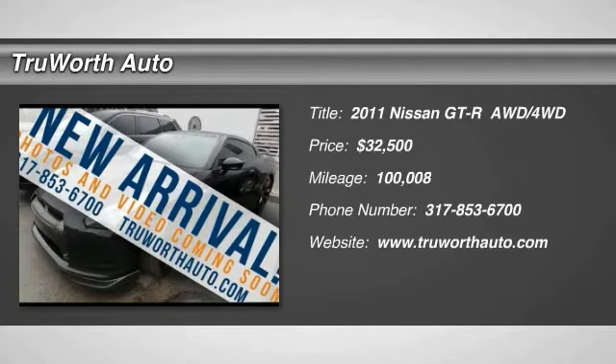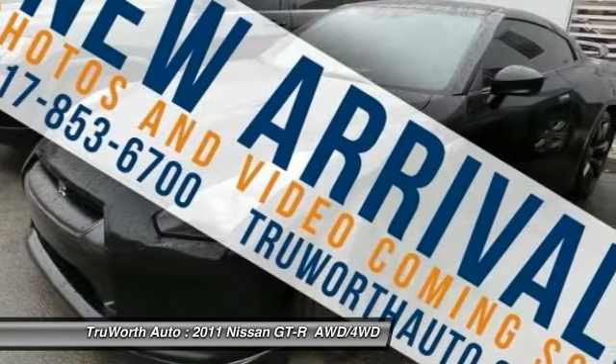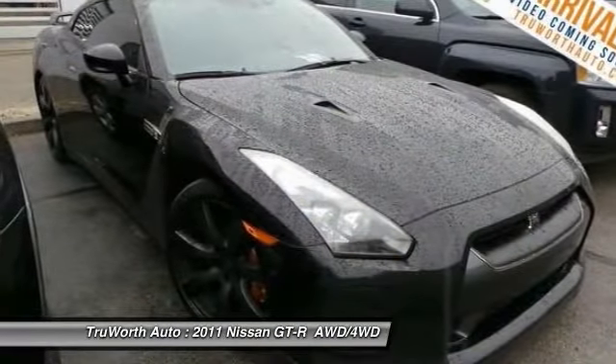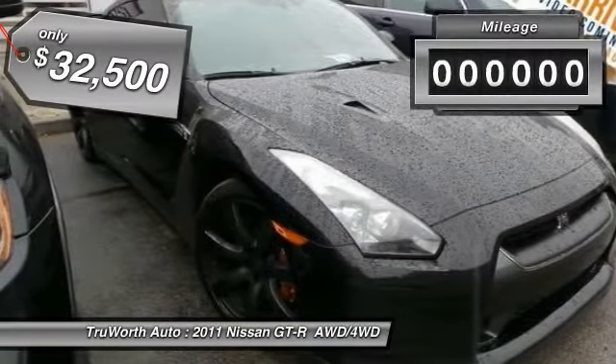The 2011 GT-R. The Nissan GT-R is truly a supercar. This model comes with a lot of horsepower, and it is massive in strength and highly refined, taking the GT-R beyond power, beyond performance, and beyond expectations, and is priced below $35,000.